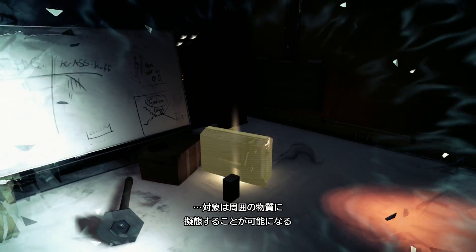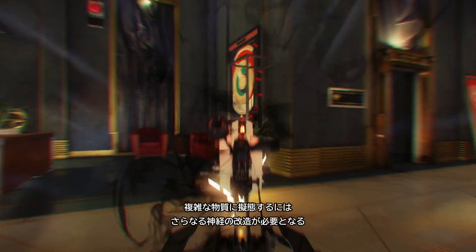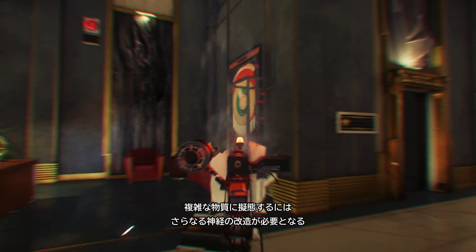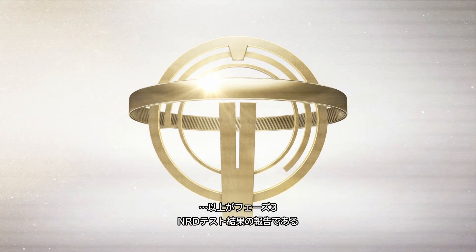Ability to camouflage by taking the form of surrounding objects. Mimicking complex items requires more neural modification. Our developed phase 3 NRD test results report further details.